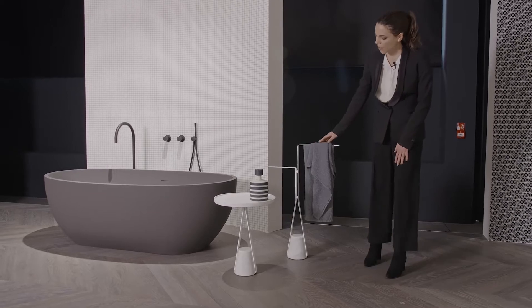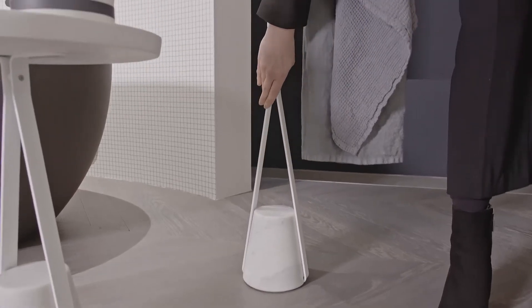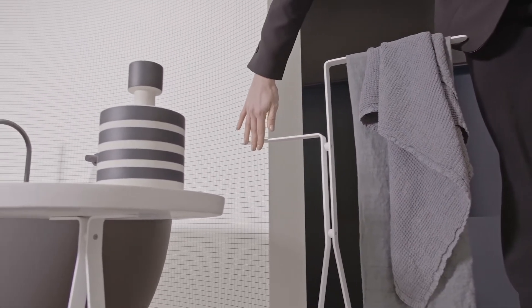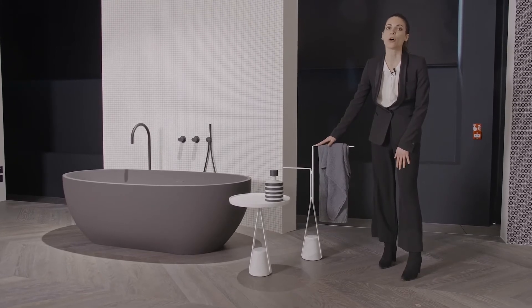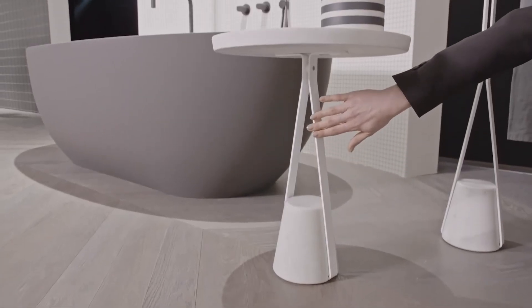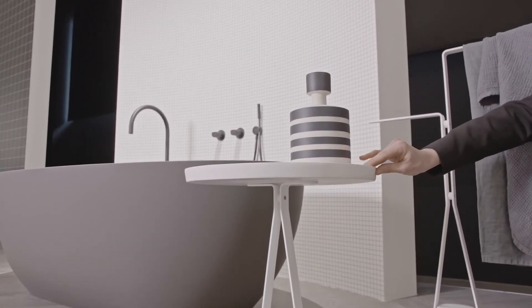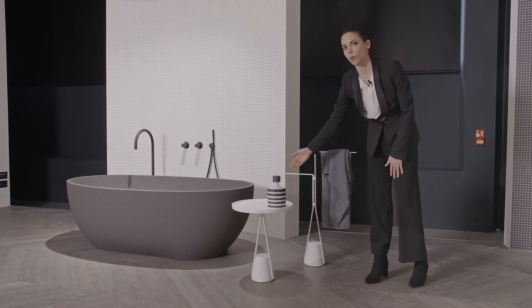Here we have a towel holder with base in satin Carrara marble and brass structure, lacquered white matte. This could also be lacquered in the embossed finish in all colors of our color chart. Then we have a table with the same base in Carrara marble, structure in brass, lacquered white matte, and the table surface is in Flumud — it could also be in Color Mood.